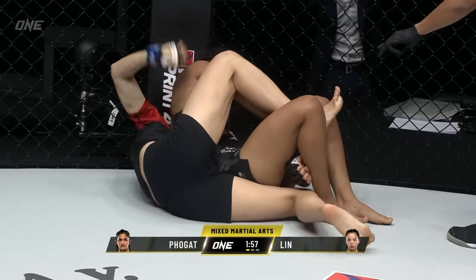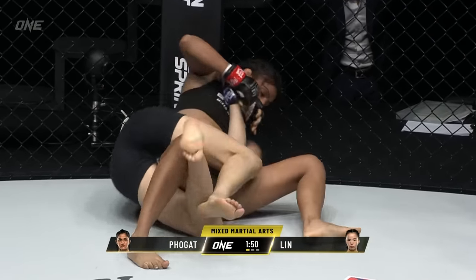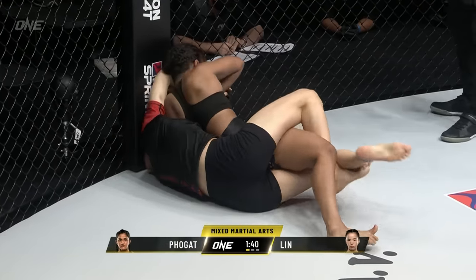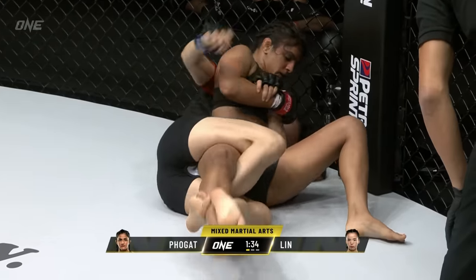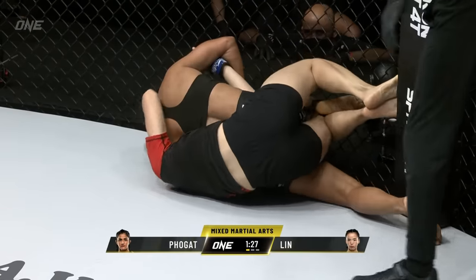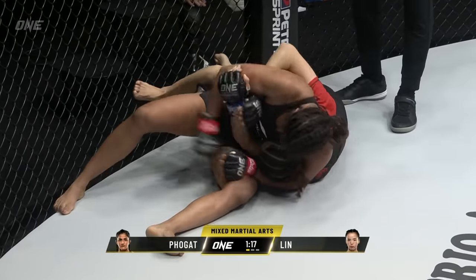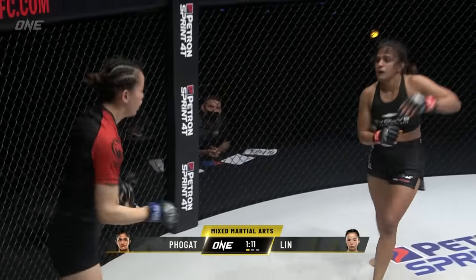There's an arm bar possibility too. Lin Hoshin is trying to sneak around the backside, maybe take the back of Ritu. Lots of instructions coming from Ritu's corner. She's really going after that arm, but what she did is she allowed Lin Hoshin to sneak around and get the half guard. That's like one of the first moves they teach in BJJ — how to take somebody's back if they have the headlock. Ritu is fully committed to this headlock, trying to shove Lin Hoshin's left arm between her legs to go for a key lock from the scarf hold.